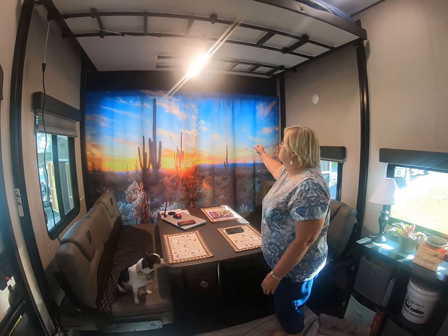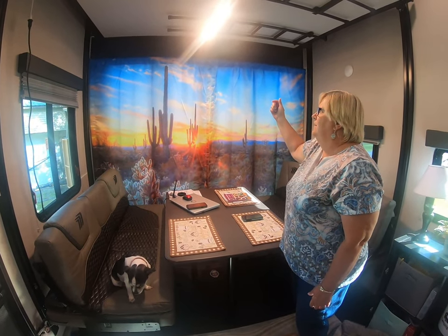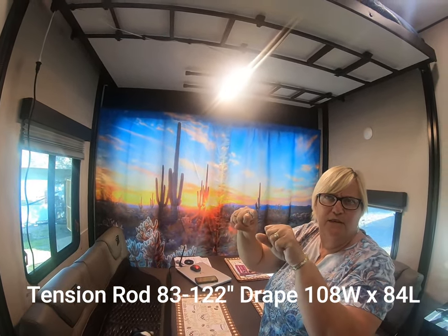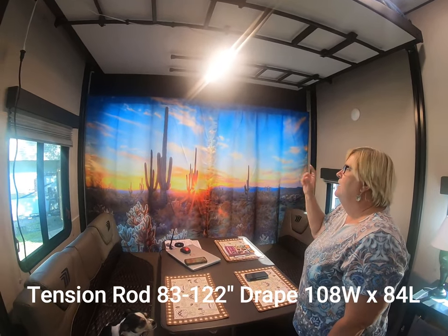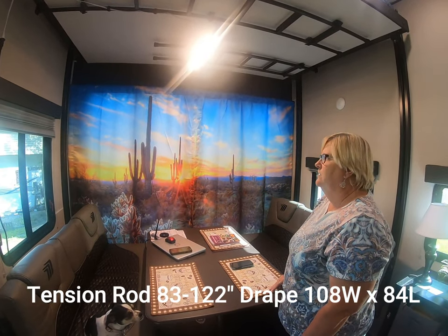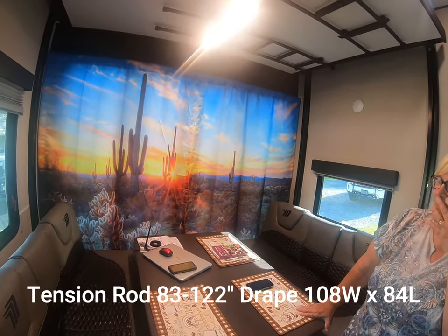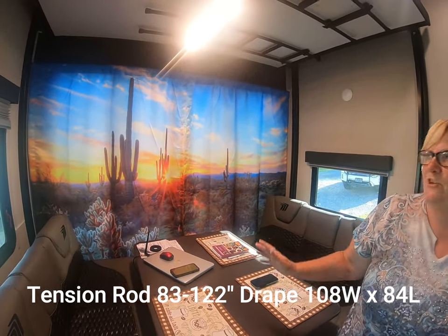We purchased this curtain because our favorite place since we've started camping is in the desert. So now in the morning when we get our coffee we come in here and feel like we're still in the desert. It has a tension rod — like a shower curtain rod — and we had to special order that because of the length. This is called a drop curtain and you can get them in any kind of scenes you want — drapery scenes, actually. They're on Amazon. We love the desert — this is like 84 by 96 inches or something like that.